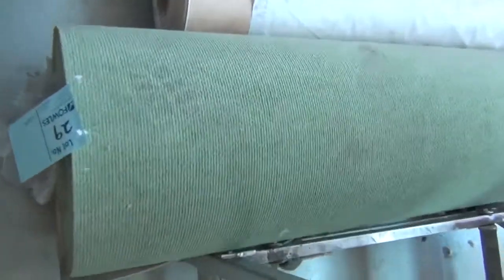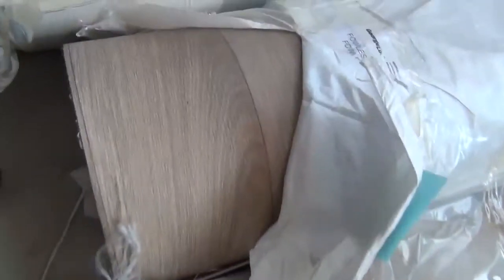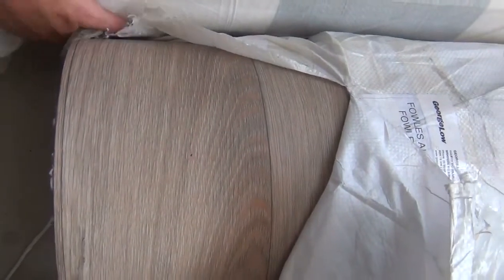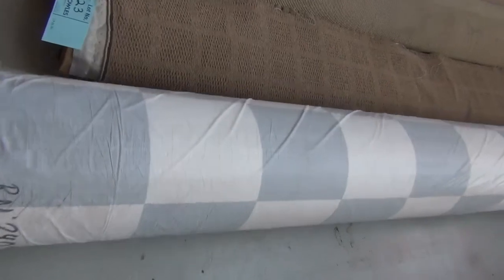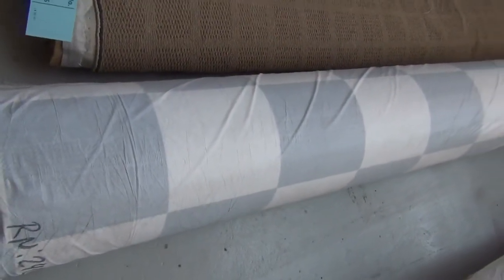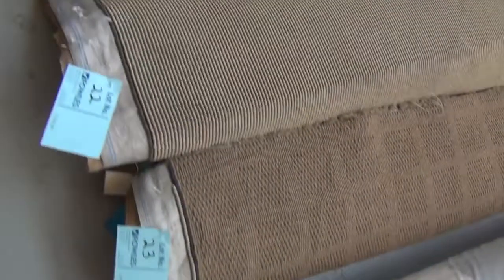Through here we've got some more vinyl that came in this week — some larger rolls. We've also got the black and white check vinyl. It's a four-meter-wide vinyl generally selling for around $25 a meter, so under half price.